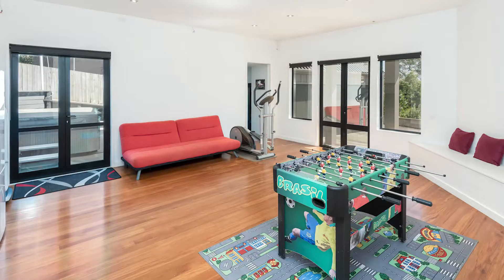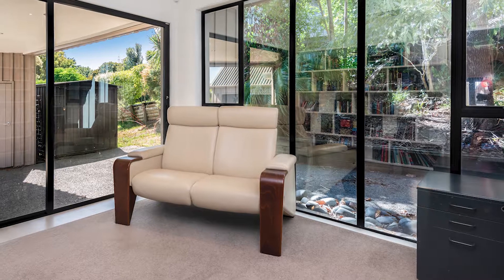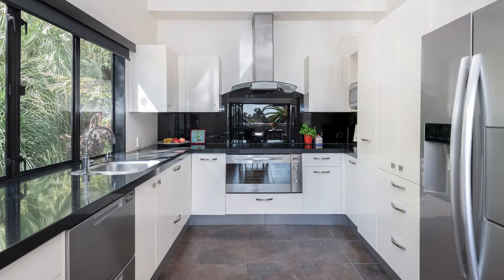On the ground floor, a generous living room, bedroom, bathroom and office or library with its own entrance creates the ideal area for extended family living or home office space.